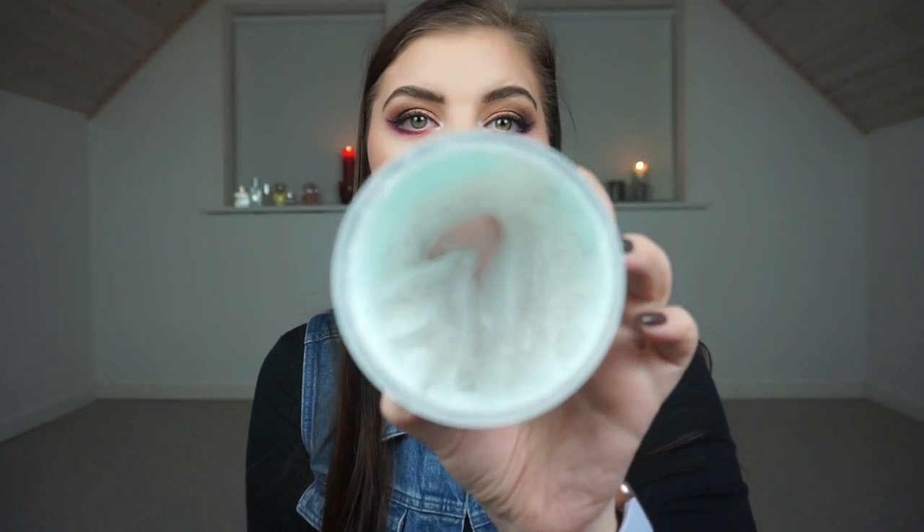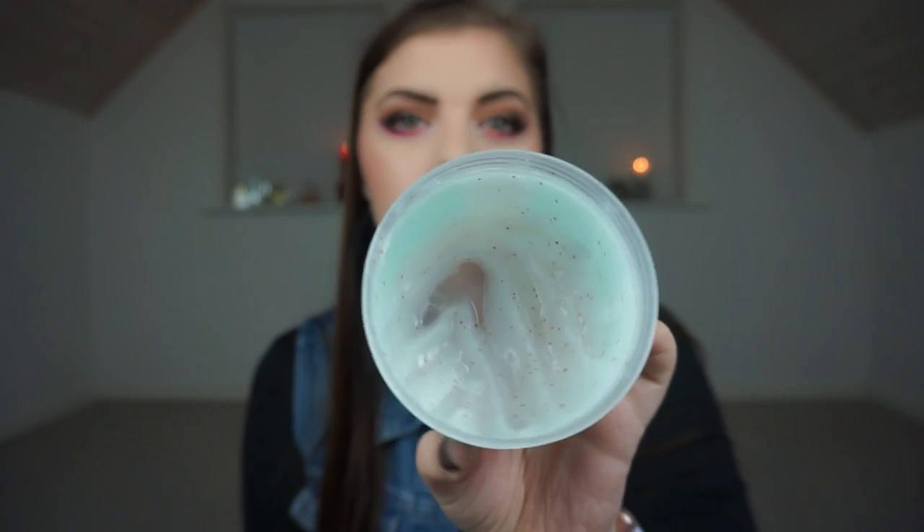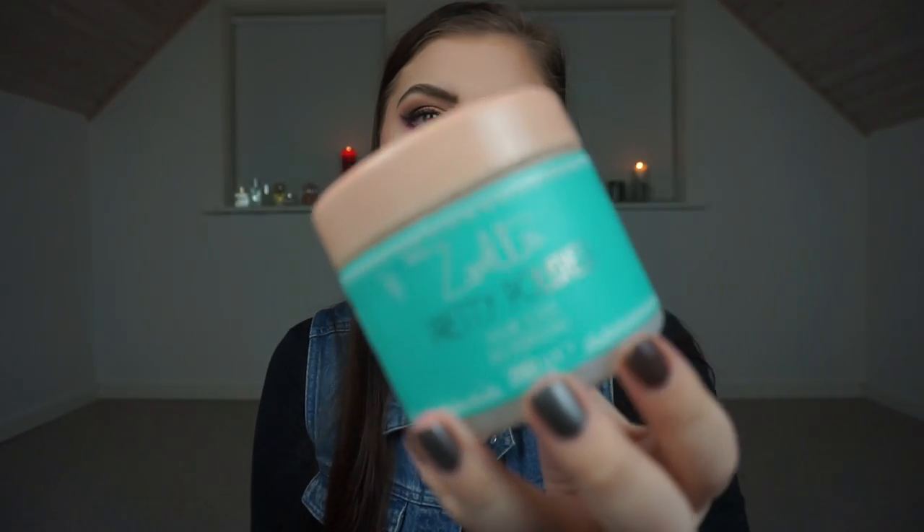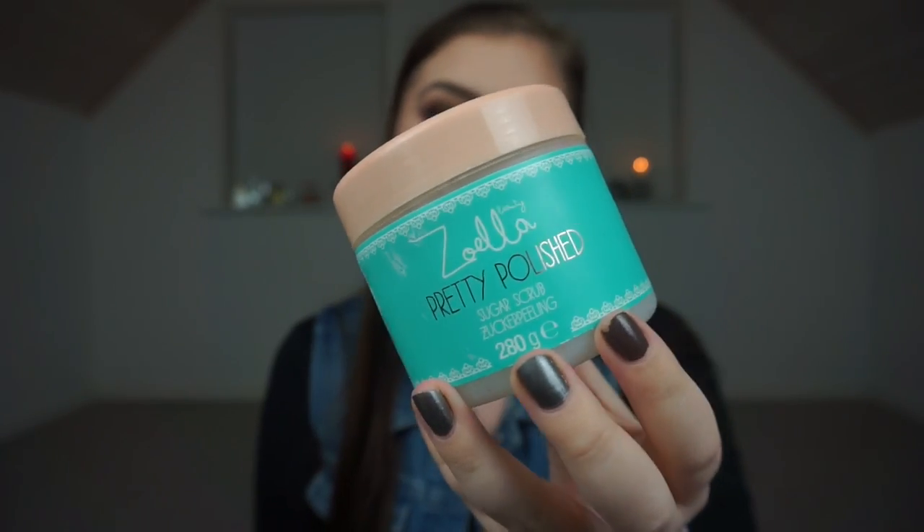A kind of gimme product in the beauty category is my Soella Pretty Polish sugar scrub — sugar peeling. I'm pretty low on this so it should not be a problem to go through it. I only scrub like once a week or something, so yeah it should not be a problem.